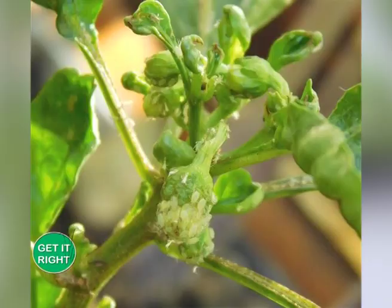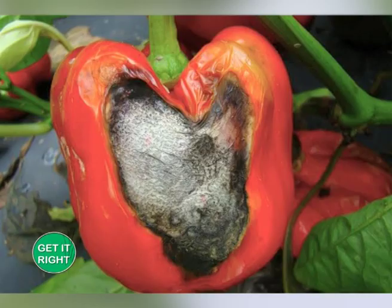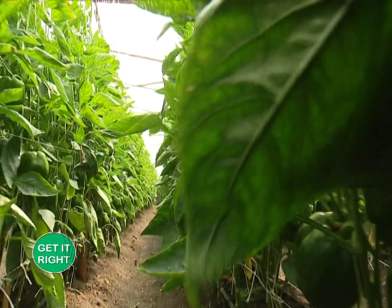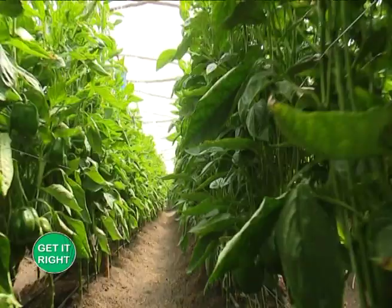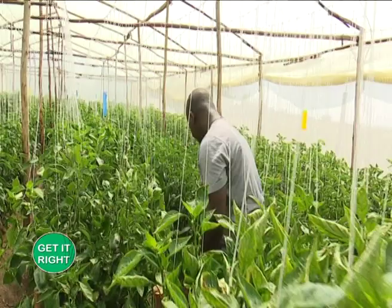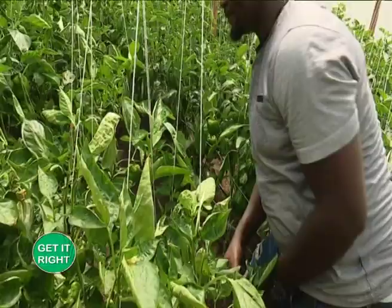Capsicums are vulnerable to some diseases such as aphids, pepper weevils, maggots, flea beetles, and hornworms, just to mention a few. There are factors that trigger the spread of some of these diseases, such as insufficient supply of water, and there are approaches that farmers can take to mitigate them, as our expert explains.